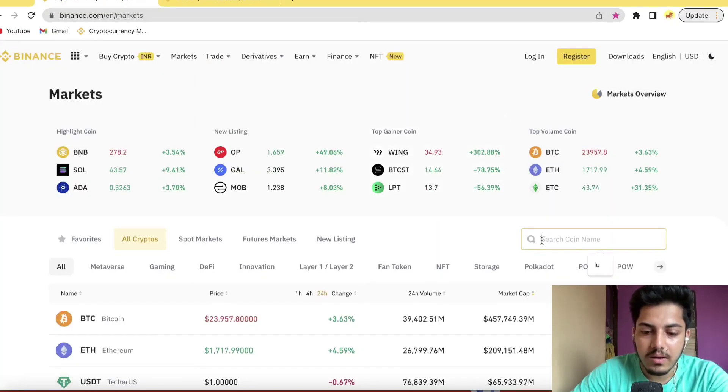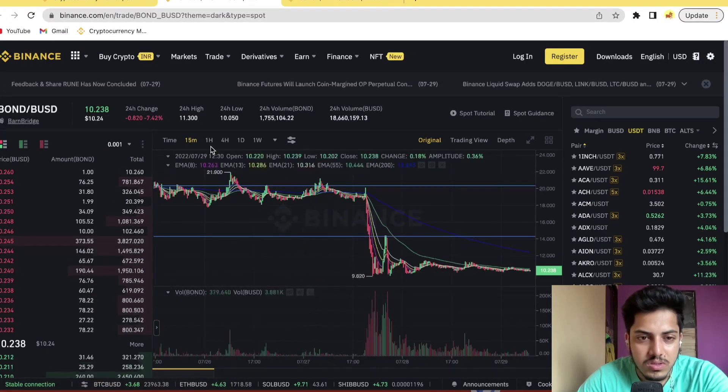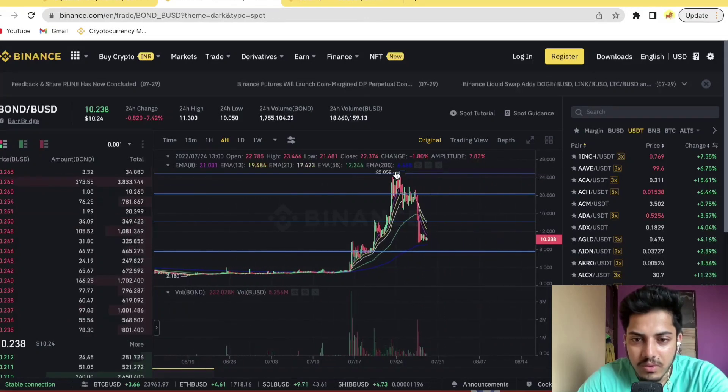Let me explain what I actually mean. Take the Bond token — a few days back it gave near about 800% profit. In a four-hour timeframe it pumped from $3 up to $28, and from the top it came down almost 80%.